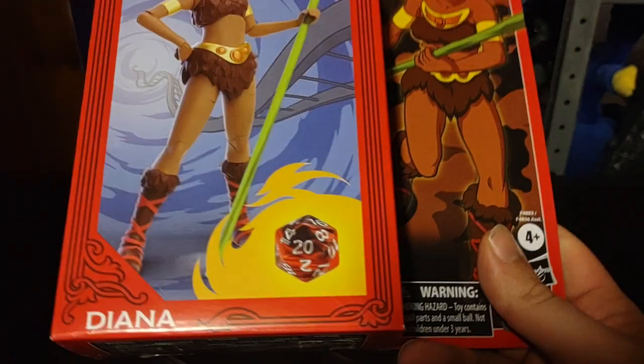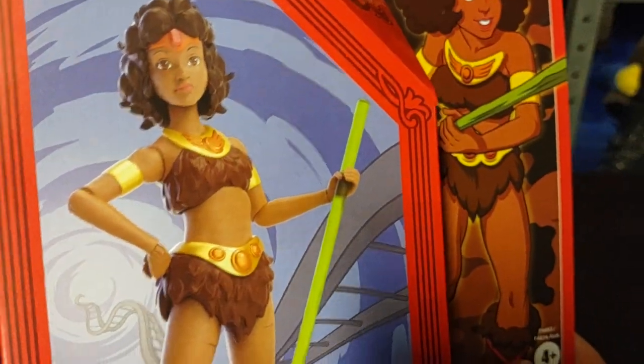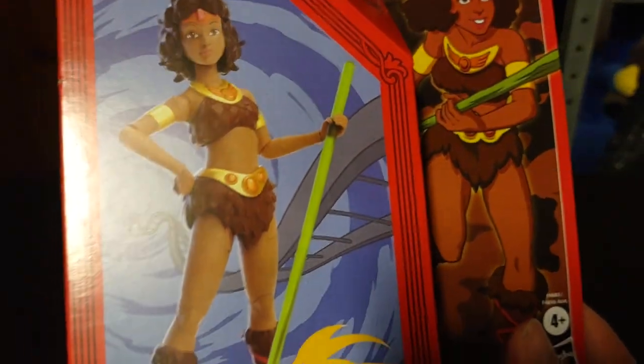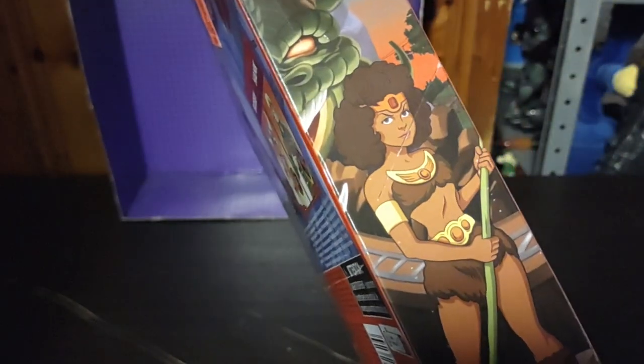Next on the list we got a Dungeons & Dragons Diana. The way she looks with her hair and her body gives off an anime kind of vibe, so this will count as my anime figure review. I am just so glad to have this figure — she is just so cute.